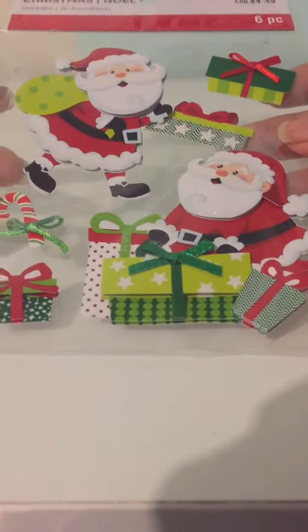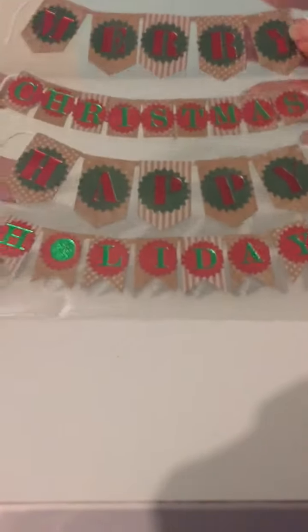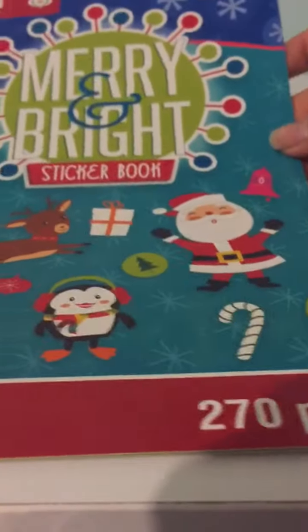The first thing I got were these stickers — these Christmas banner stickers, these Santa Claus bows, and these shaker snowboats. I got this Merry and Bright sticker book.